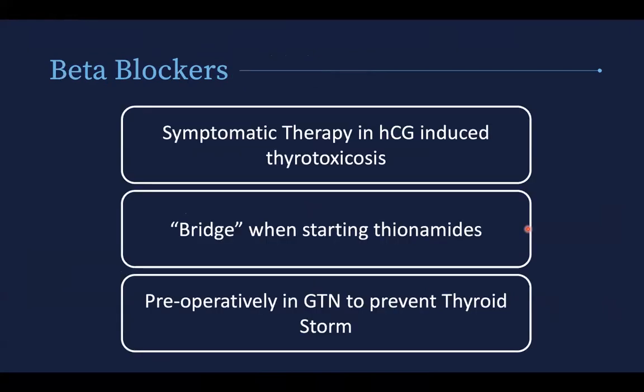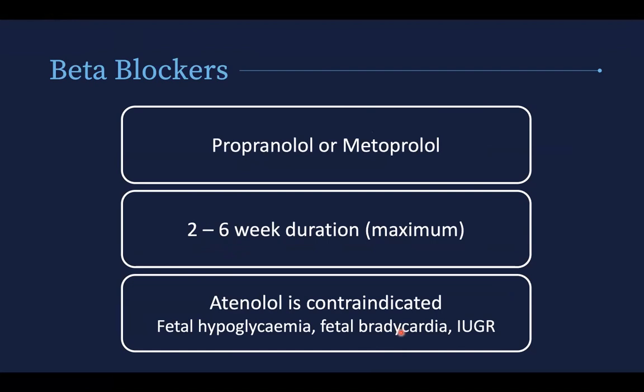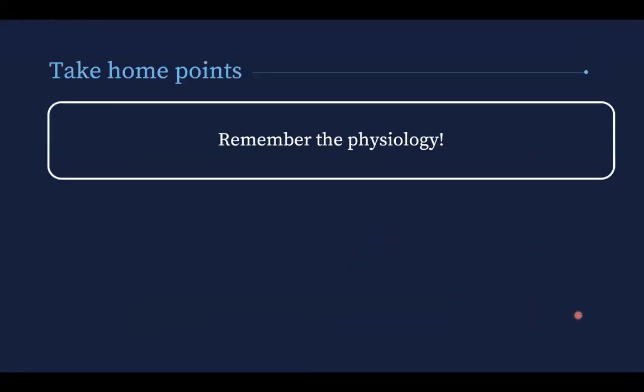Beta blockers are recommended as symptomatic therapy in HCG-induced thyrotoxicosis. In a patient with a molar pregnancy, a beta blocker is useful to lower her heart rate and reduce symptoms until the molar pregnancy is removed. It can also be used as a bridge when starting thionamides, since it takes time for thionamides to work. Preoperatively in gestational trophoblastic neoplasia, beta blockers help prevent thyroid storm. Propranolol or metoprolol can be used, but only for a two to six-week maximum duration due to the risk of fetal hypoglycemia, fetal bradycardia, and IUGR. Atenolol is contraindicated.